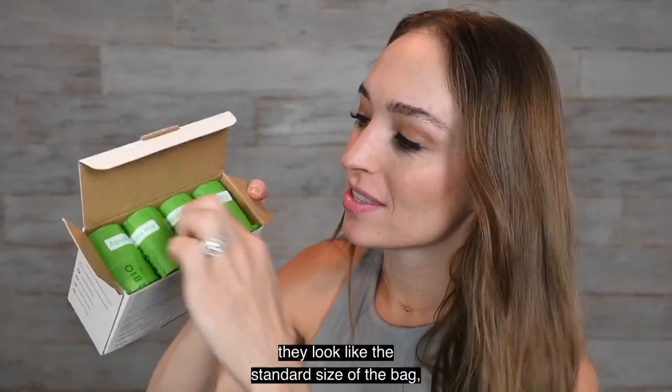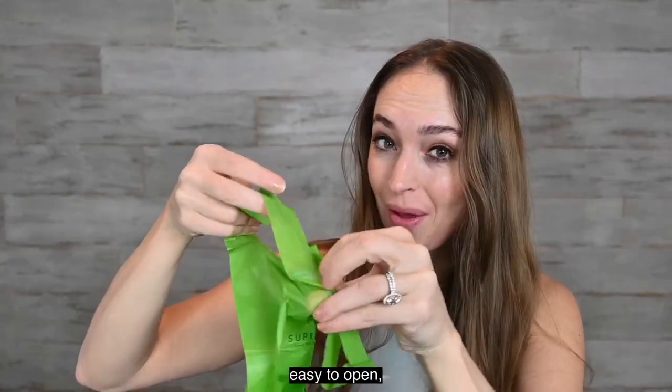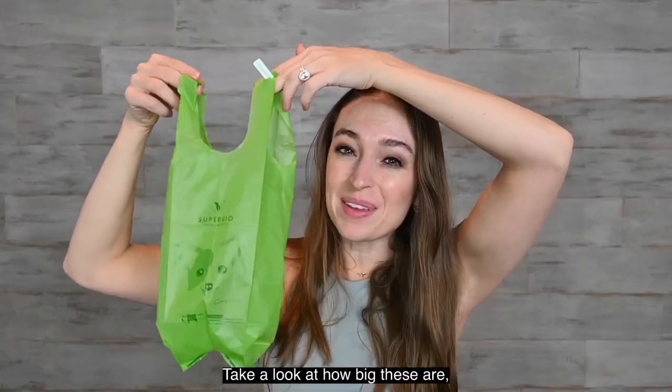Rolled up, they look like the standard size of the bag, but they're eco-friendly, larger, tear off very easily, easy to open, and when you place them in the compost, they'll degrade within 180 days. Take a look at how big these are.